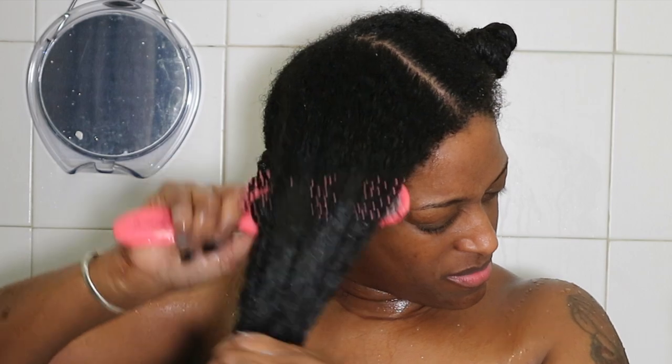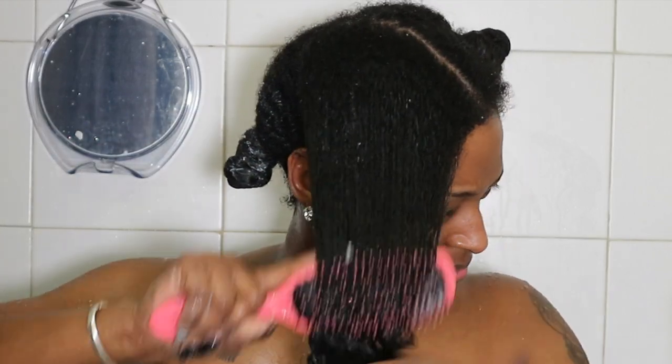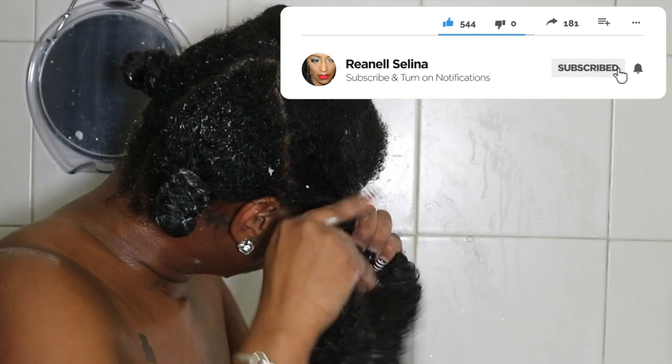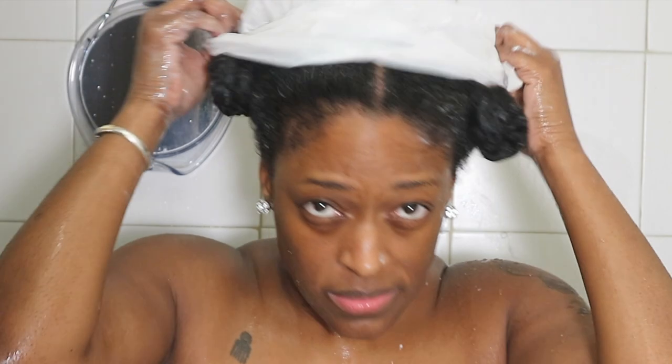These products work on all hair types and textures. After I applied the conditioner, I put my hair up with a plastic cap and finished washing the rest of my body. I probably kept the conditioner on for about three to five minutes, and as you can see, my curls are clumped together looking super juicy. I'm just going to towel dry my hair while I get dressed.